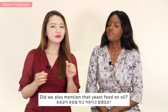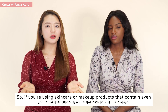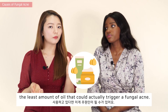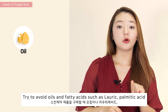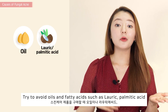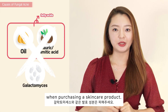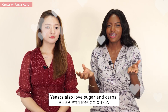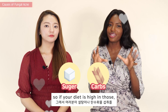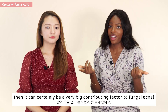The next reason could be skincare products. Yeast feeds on oils, so if you're using any skincare or makeup products that contain even the least amount of oil, that could actually trigger fungal acne. Try to avoid oils and fatty acids such as lauric and palmitic acids, and fermented ingredients such as galactomyces, when purchasing a skincare product. Another factor is your diet — yeast loves sugar and carbs, so if your diet is high in those things, that could be a very big contributing factor.